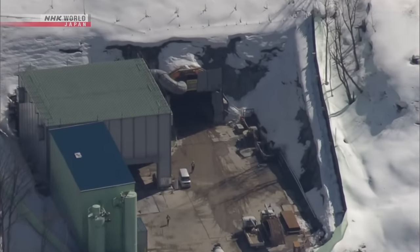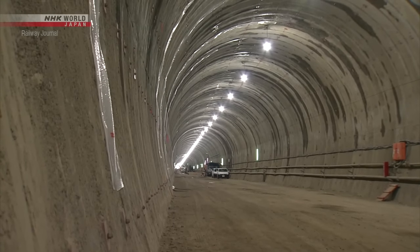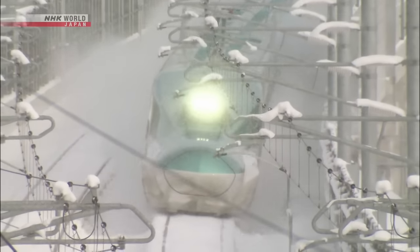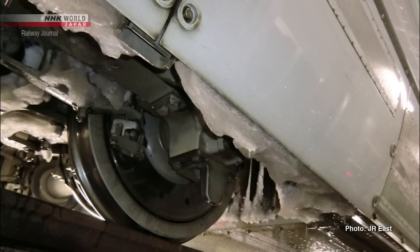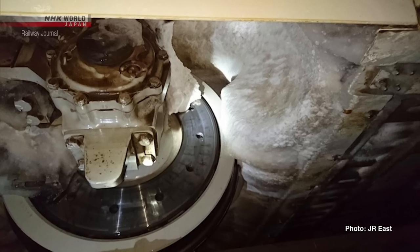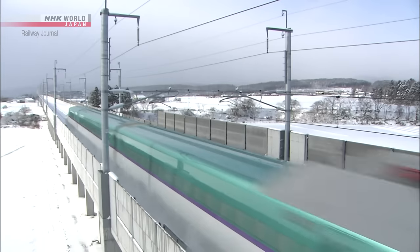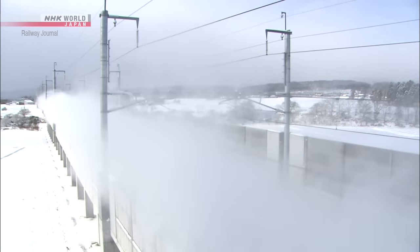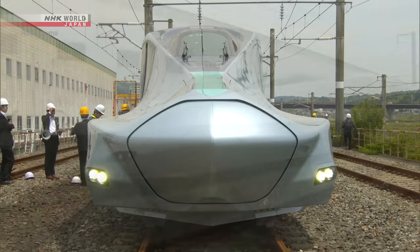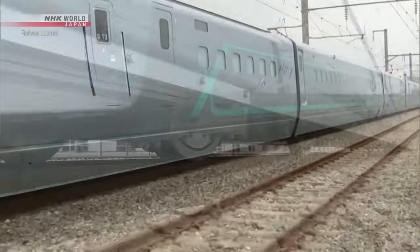Before a direct service can run between Tokyo and Sapporo, certain issues need to be resolved. One of these is snow. When snow gets under the floor of a train car, it causes a reduction in speed. For Shinkansen running in areas with heavy snowfall, measures need to be taken to prevent the buildup of snow. To that end, the Alpha-X has incorporated a structure that changes the flow of air beneath the subfloor, preventing snow from settling.